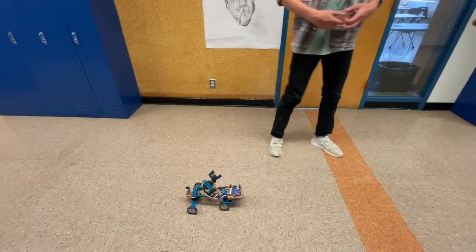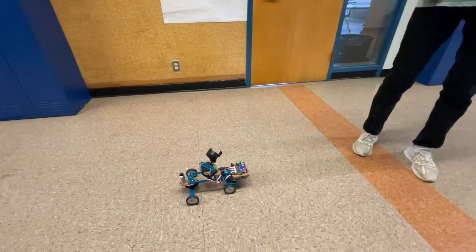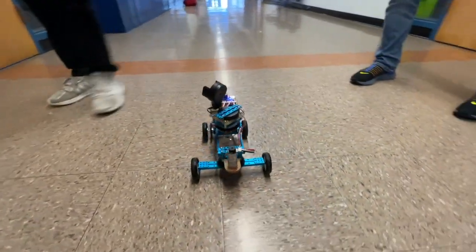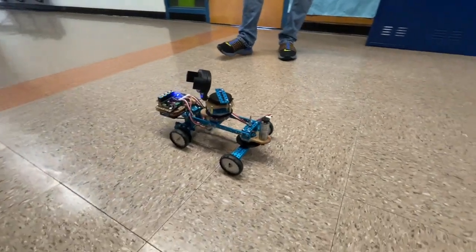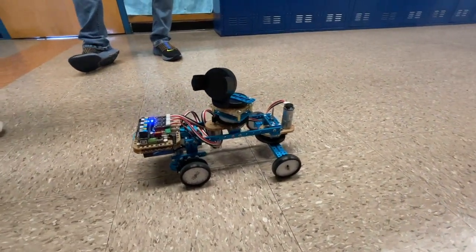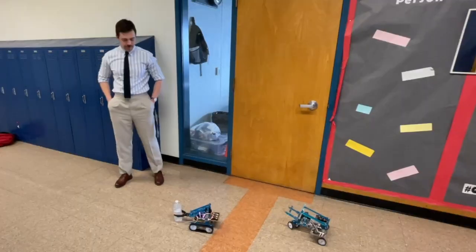Learning more about stuff like the motors and how to build things like that can lead to more fun projects in the future. Especially at a high school level, we're mostly concerned about getting them excited about the subject so that they might want to pursue it.